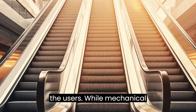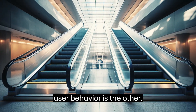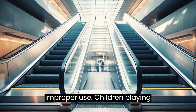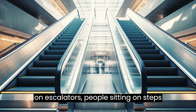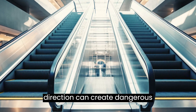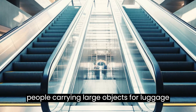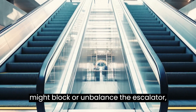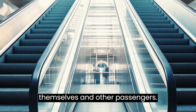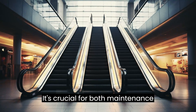While mechanical malfunctions are one side of the coin, user behavior is the other. Many accidents have occurred due to improper use. Children playing on escalators, people sitting on steps, or users trying to walk in the opposite direction can create dangerous situations. Moreover, people carrying large objects or luggage might block or unbalance the escalator, leading to potential hazards for themselves and other passengers.